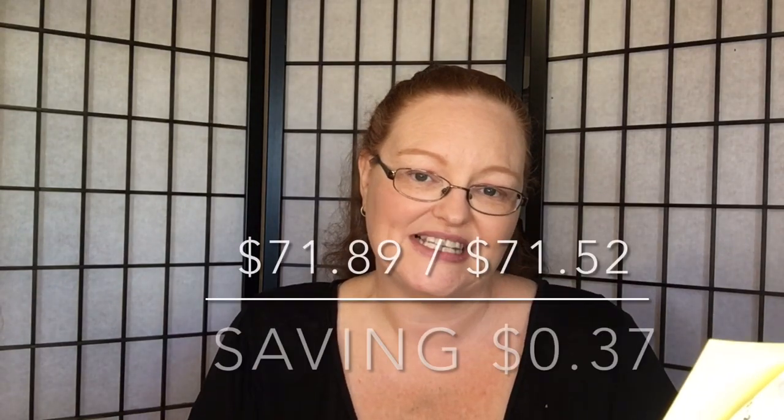So, totals. At Coles I spent a total of $71.89. At Aldi I spent $71.52, so a saving of $0.37. There were just some things I could not find in that store — as I said, it could have been a stock issue. I've written it all down and I'm going to do another video at a bigger store.